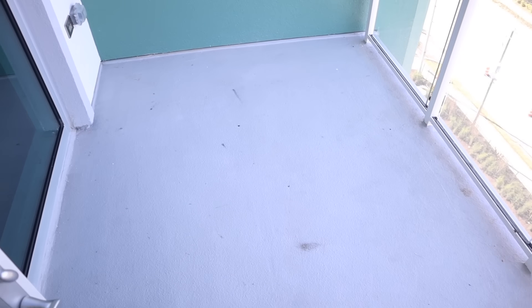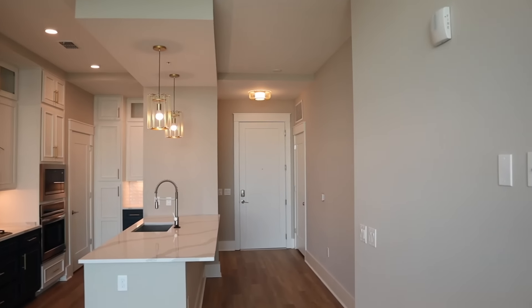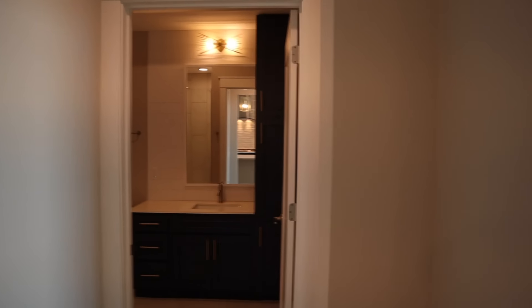I could totally fit a good size table and chairs out here or even like a lounge chair. And then there's the view of some water, which I'm not going to show you guys — privacy. Here's what it looks like from the window with all the lighting. The lighting in this apartment is just so good, which I love.